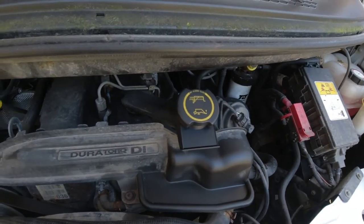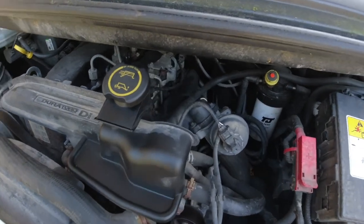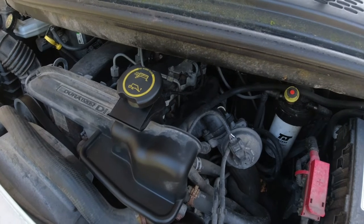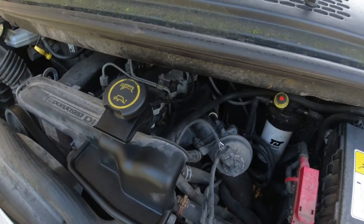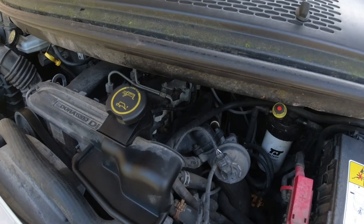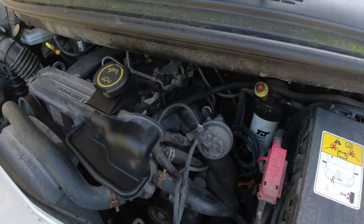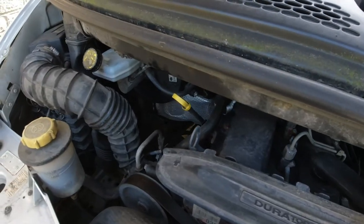Under the bonnet we've got a 2.4-litre DuraTorque direct-injection engine. This is pre-common rail, which is not necessarily a bad thing — it makes it a lot easier to work on and service. It's a turbocharged intercooled motor producing 125 brake horsepower, which is plenty powerful enough. The tachometer is marked with an economy area up to 3,000 rpm, and at 3,000 rpm you're doing the legal limit of 70 miles an hour. It also does about 33 mpg — consistently 32, 33, 34 over the last six years or so.